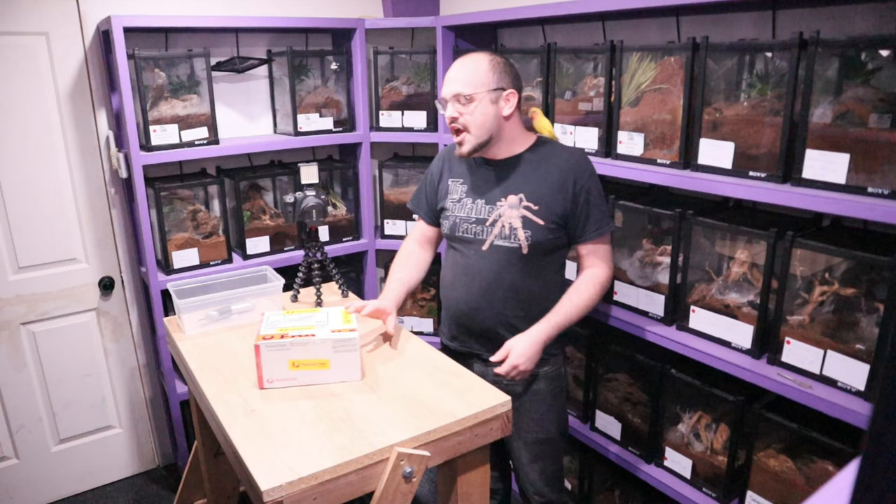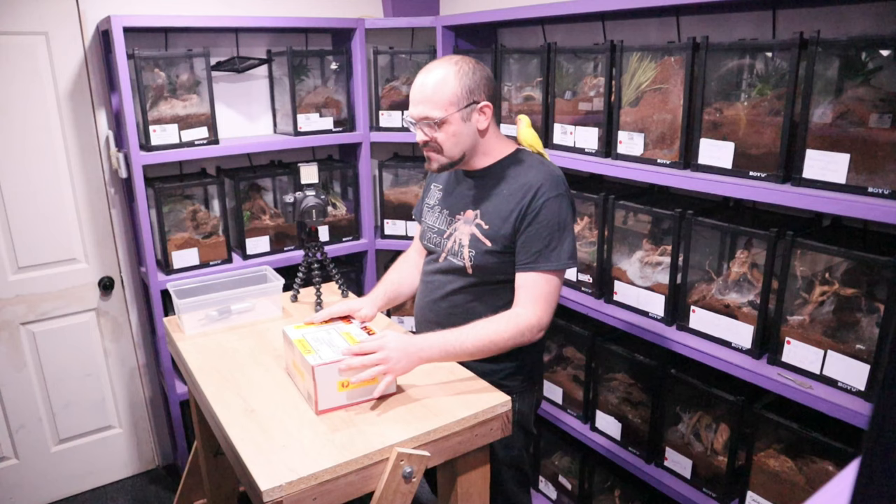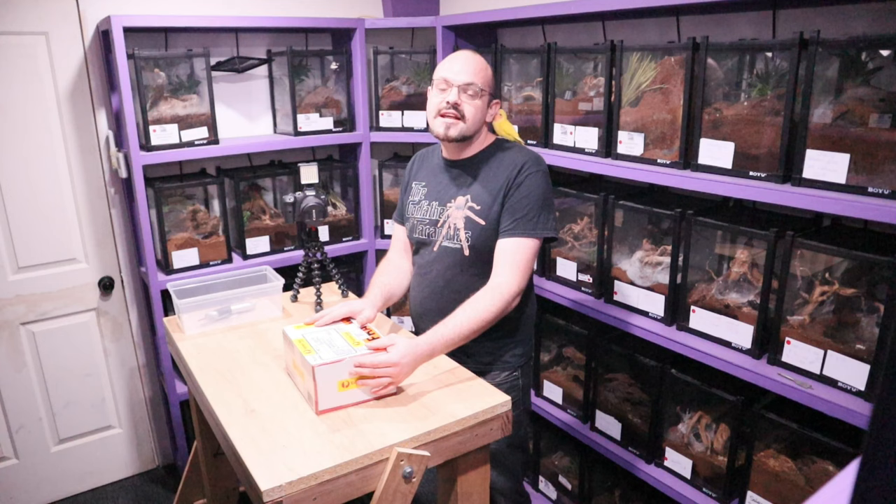I'm pretty sure there were snails and a couple of species of cockroaches in here. He's very excited — he gets very excited, he does.